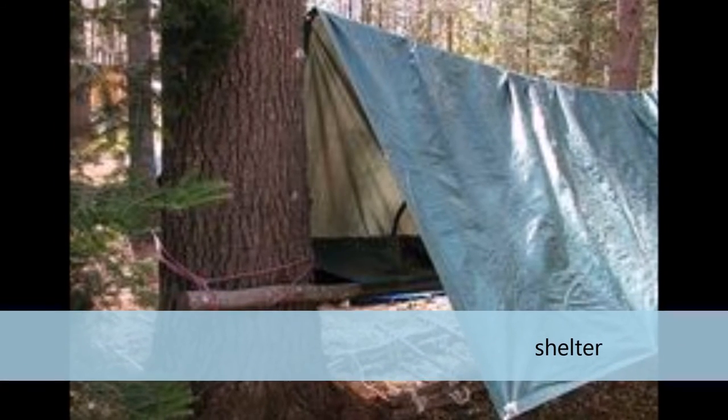Number 10: Shelter — something practical, like a tent, maybe some tarp, or something that can protect you.